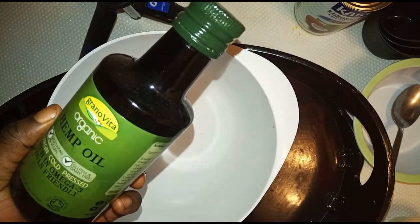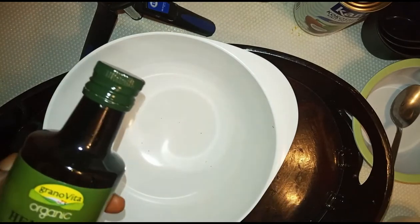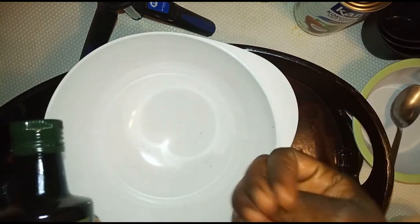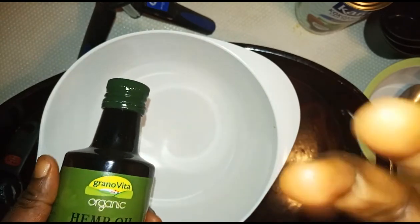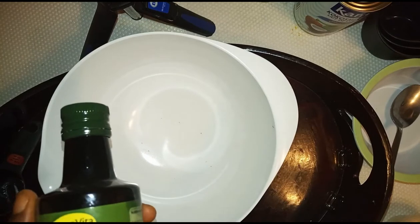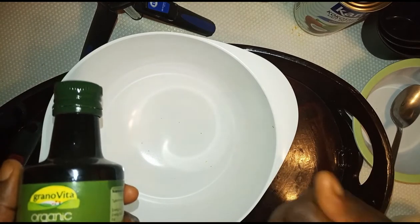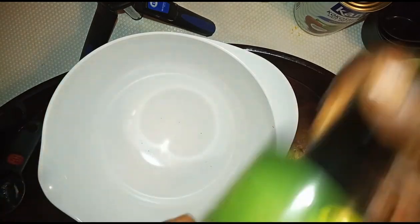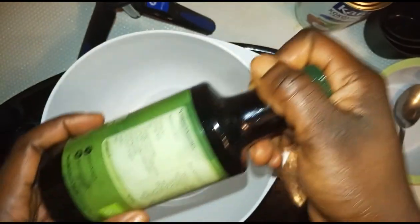Another product we're going to be using is hemp oil. We are in winter and the skin has to stay moisturized and hydrated, so this product is going to be filled with rich oils. Hemp oil is the best moisturizer for acne-prone skin. It moisturizes the skin very well because it has natural oils that protect our skin, it cleanses the skin, helps prevent rashes, and provides relief from acne.